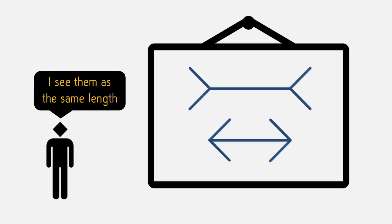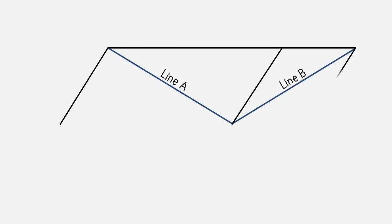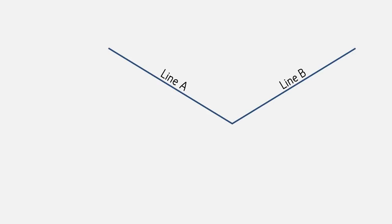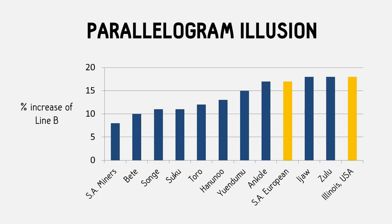Now that's not the only optical trick that varies across culture. Take a look at these two lines — they're exactly the same length. Now watch as I draw this parallelogram around it. Suddenly, line A looks much longer than line B, right? And if I take it all away, you go back to seeing them as the same length. This is called Sanders' parallelogram. Once again, people living in industrialized societies are more susceptible to this illusion than those living in small-scale societies.